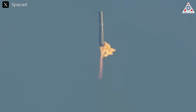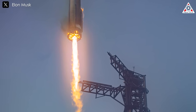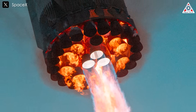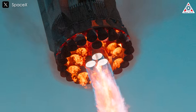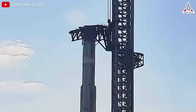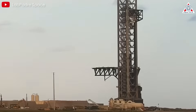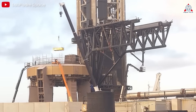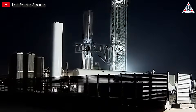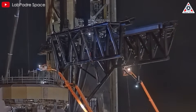Beyond just timing and weather, the physical forces involved in catching a rocket in midair are extraordinary. When Super Heavy descends, it carries an enormous amount of kinetic energy, which must be safely absorbed and dissipated upon capture. The mechanical arms of Mechazilla need to be strong enough to withstand the impact force, but also flexible enough to prevent damage to both the booster and the tower itself. If the arms are too rigid, the shock of impact could damage the booster's structure, making it unusable for future flights. If they are too flexible, the booster could move unpredictably during capture. Engineering a system that can handle these extreme forces while maintaining precision control has required SpaceX to explore new materials, advanced hydraulics, and shock absorption systems, many of which introduce additional complexity and potential failure points.